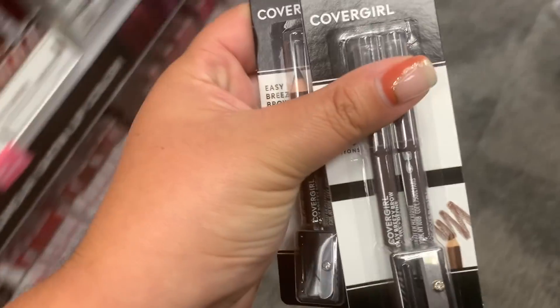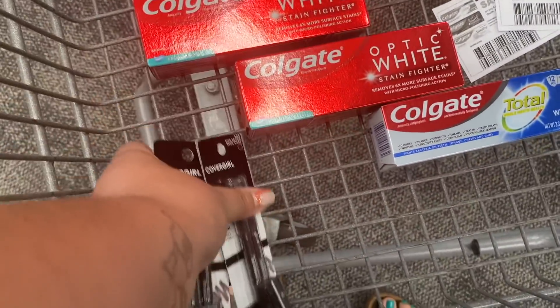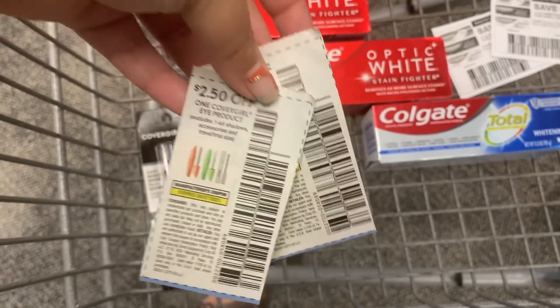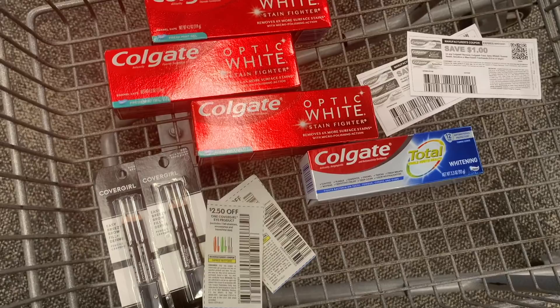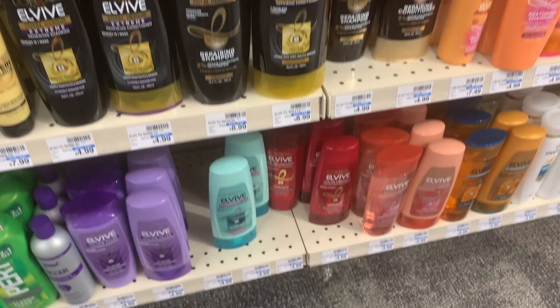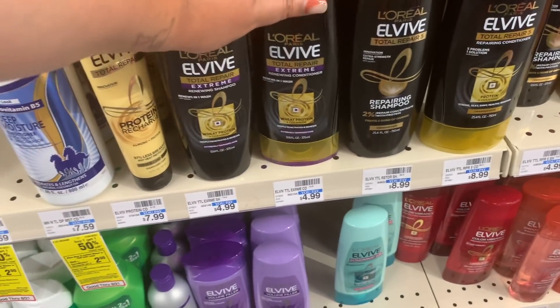Since we got that $4 mystery coupon on Covergirl, we're going to pick up two eyebrow pencils. I end up exchanging one for an eyeliner since I was trying to use that $4 off $20 purchase CRT. With just the eyebrow pencils, my total would be $12.58, but using the $4 mystery coupon and two $2.50 coupons from the inserts, I would pay $3.58 and get back $6 from Covergirl - making it a $2.42 money maker. I did end up switching this up a little bit later.